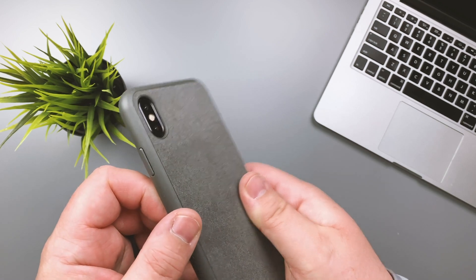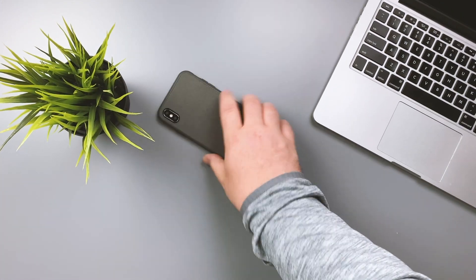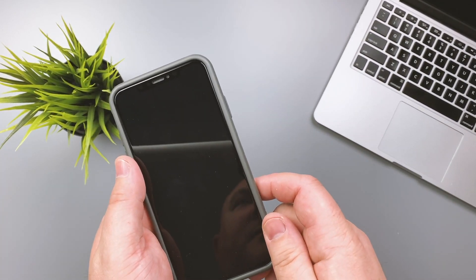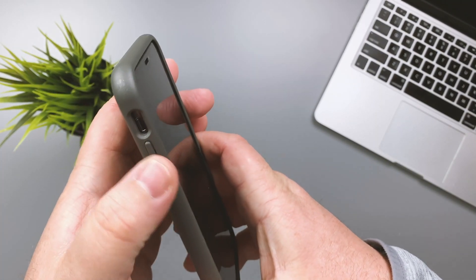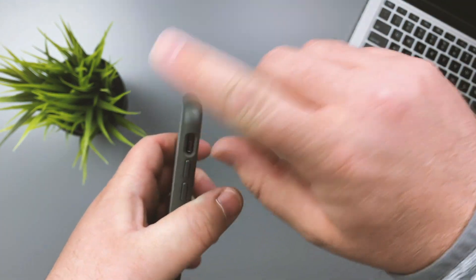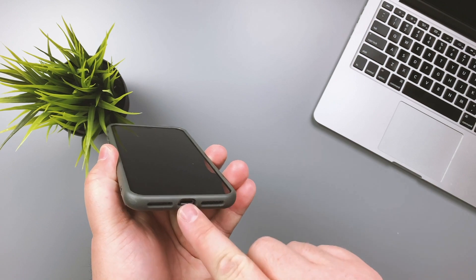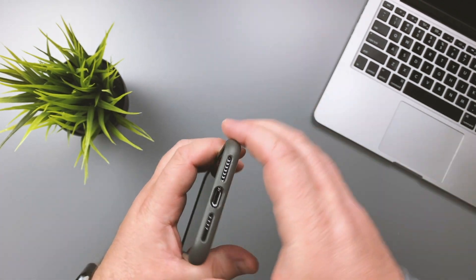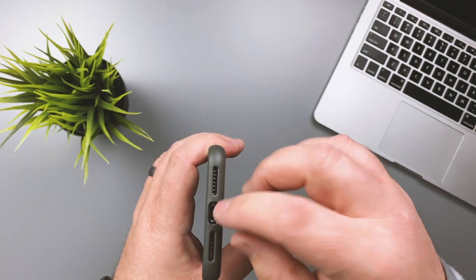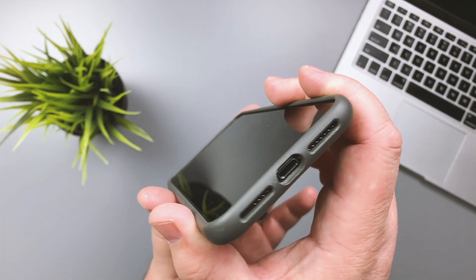Now for a close-up look at the case. There's a nice lip around both the camera bump and the front — so if you slam it face down or back down, you're fine. The buttons are super clicky. There's plenty of room for the mute rocker to move. You have speaker grille cutouts and the charging port. The charging port works fine with a standard Apple adapter — something extra thick might not fit, but every cord I've used works just fine.